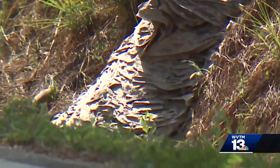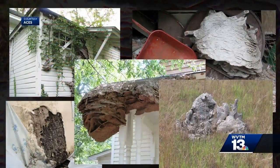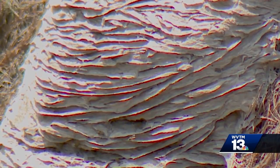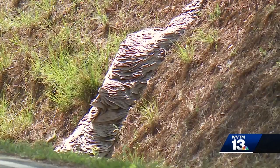A Yellow Jacket Supernest several feet long covers an embankment on County Road 311. These are pictures of some of the 90 Supernests found in Alabama back in 2006. Researchers with the Alabama Cooperative Extension System say conditions look similar to that year, and they've already tracked down three.